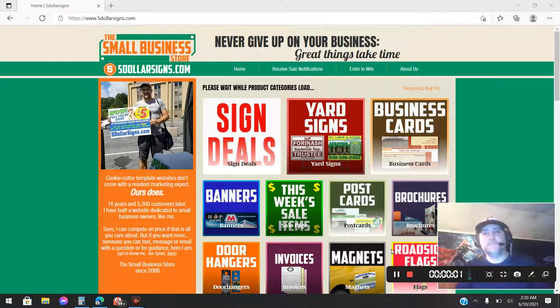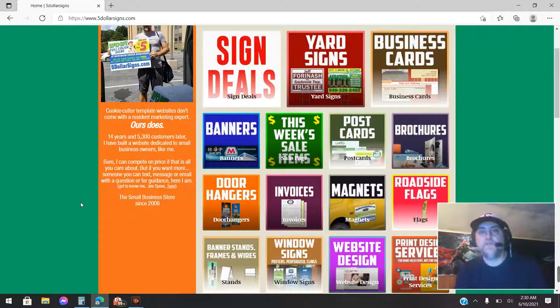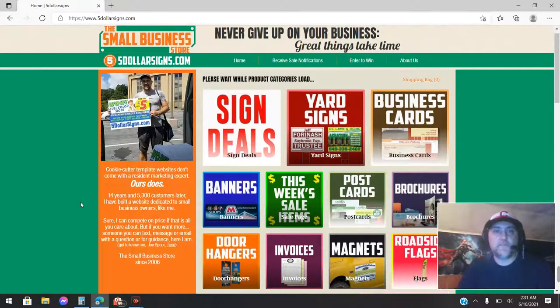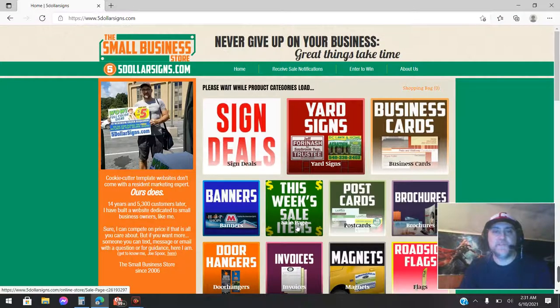Never give up on your business — great things take time. Hello, this is Joe with the Small Business Store. Our website is FiveDollarSigns.com. If you are in need of high quality designs at an affordable price — yard signs, business cards, banners, door hangers, invoices, postcards, magnets, flags, window signs, social media ad design, and all other print services — feel free to drop on by FiveDollarSigns.com. Check out what we have; we've got sign deals and this week's sale items.